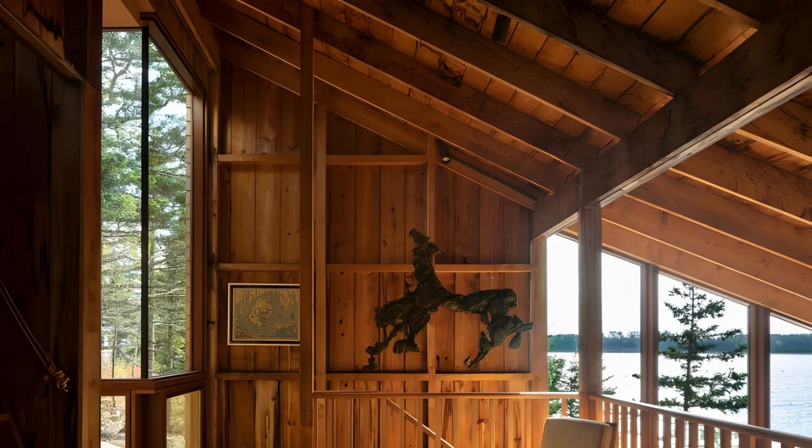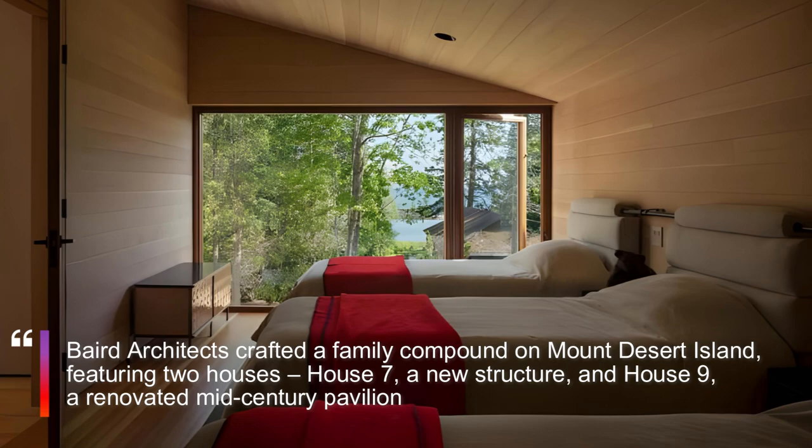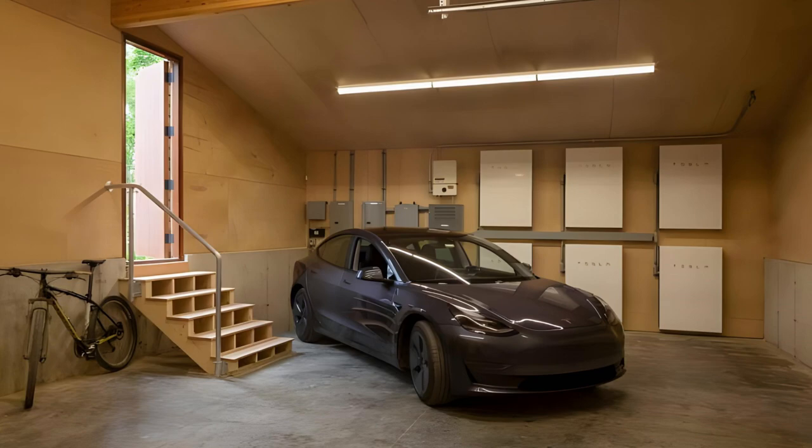Designed in 1965 by architect Richard Homer, a student of MIT under Walter Gropius, House 9 is a modern interpretation of the traditional summer cottage. With exposed timber frames, expansive glass, and vertical board and batten siding, it was groundbreaking for its time.